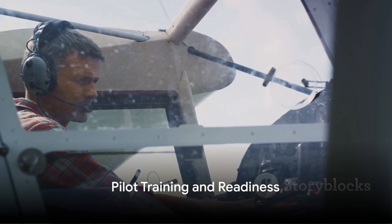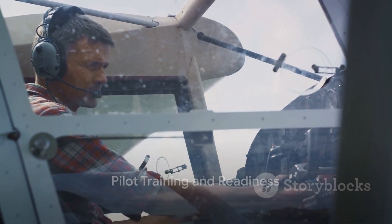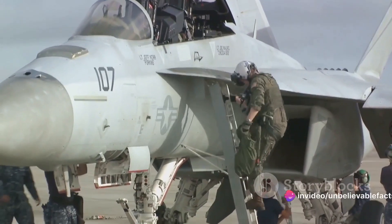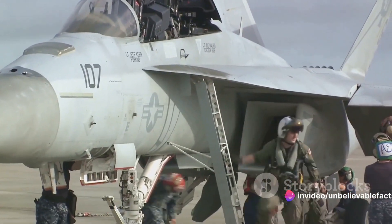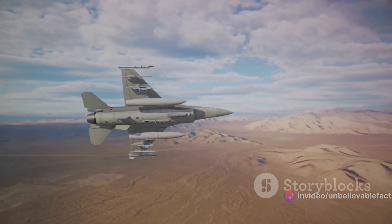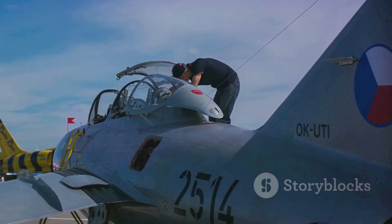And it's not just about the technology. The pilot adds: the training we undergo is rigorous and intense. It's designed to prepare us for any situation we might encounter — whether it's air-to-air combat, air-to-ground strikes, or reconnaissance missions, we are ready for it.